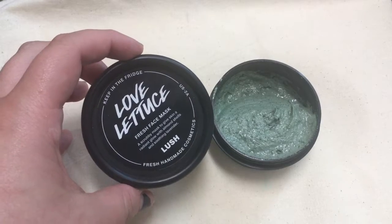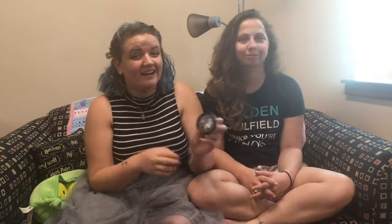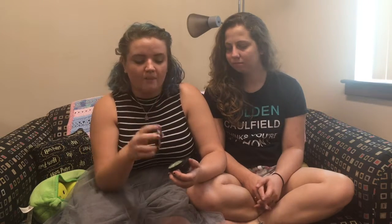I also had some pots to turn in so I got a free fresh face mask. This is Love Lettuce, which I have always avoided because I don't like lettuce — but there's no lettuce in this. It's green and that's why it's called Love Lettuce, but it smells like Earl Grey tea. It has honey, lavender, and almonds. It smells super good, and after it was washed off my skin really smelled like Earl Grey. It's not too overpowering but it does leave a scent, which I like.